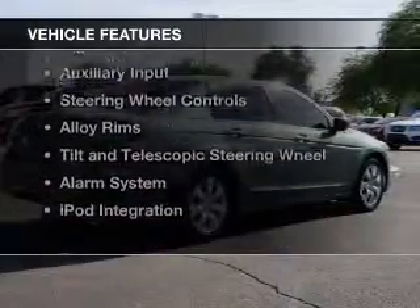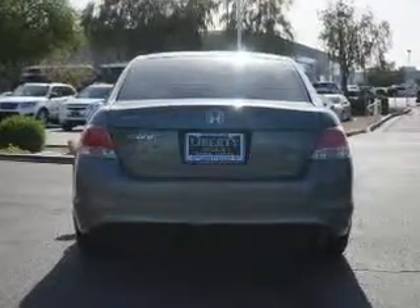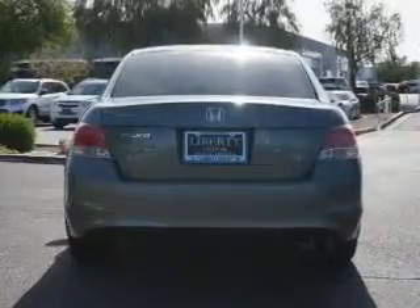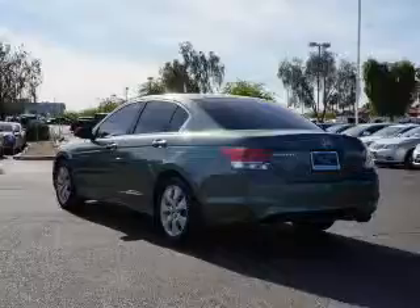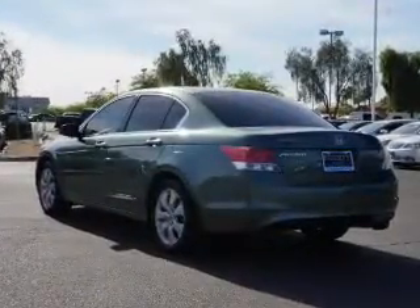The features include a power sunroof, heated steering wheel, heated seats, digital audio input and auxiliary input, steering wheel controls, alloy rims, tilt and telescopic steering wheel, an alarm system, and iPod integration.